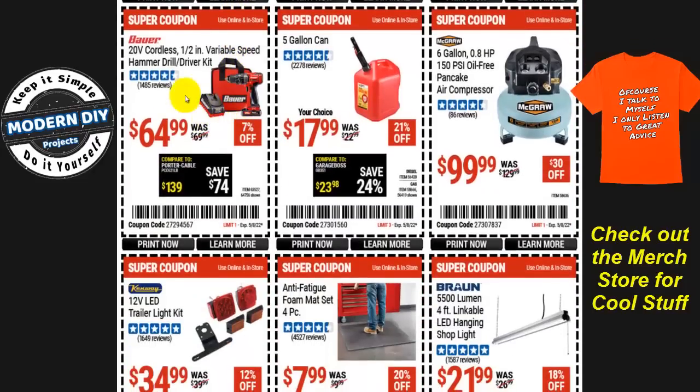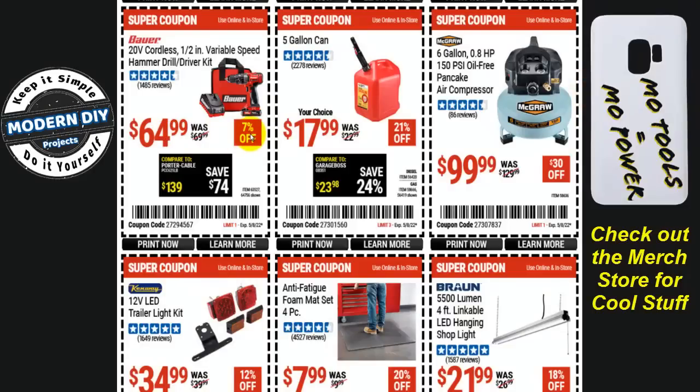There's another Bauer 20-volt cordless half-inch variable speed hammer drill kit — this is a hammer drill, not just a regular drill. At only 7% off, it's not a great deal. I would recommend waiting; I've seen it drop to around $55-59 regularly, so hold out if you can.